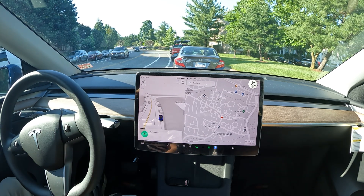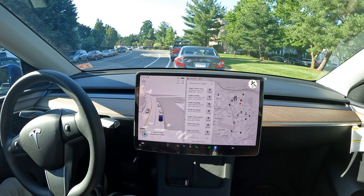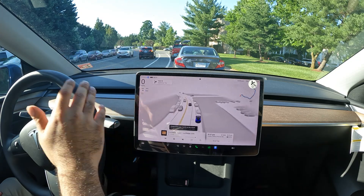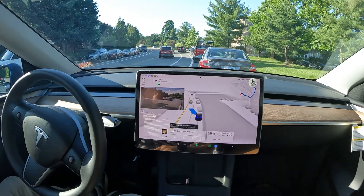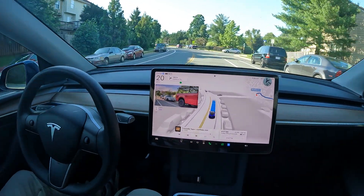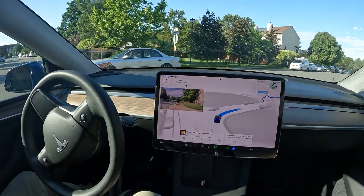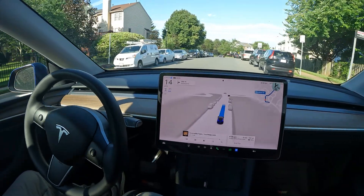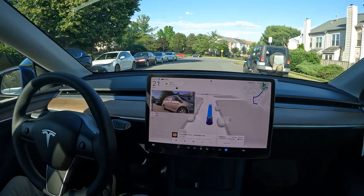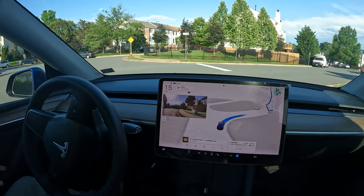Navigate to FedEx. Welcome back to the channel — special video today. We're going to be self-driving to my local FedEx here in Sterling. Starting from the park position, I'm going to let FSD do all the driving and see what happens, going through a few neighborhoods.